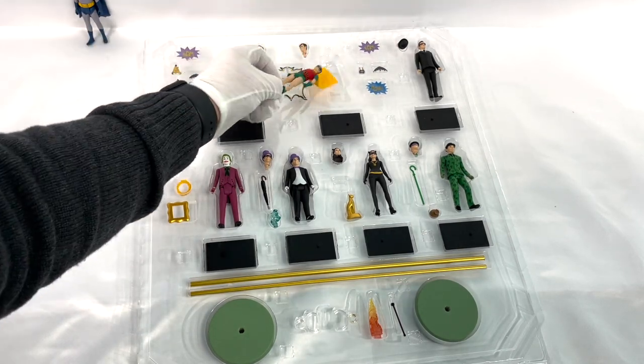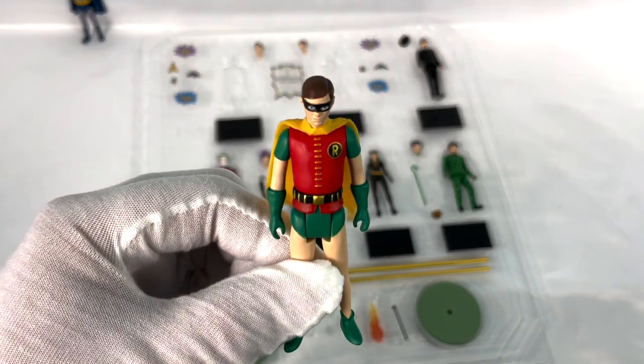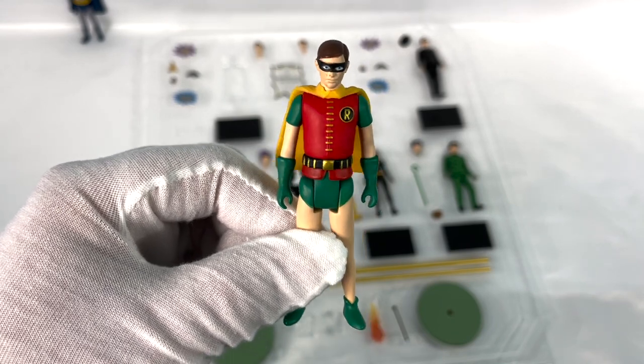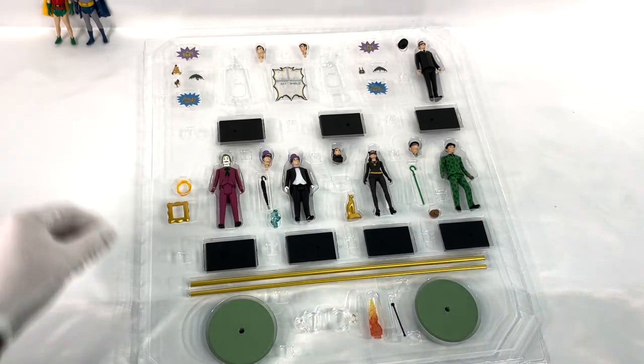All right, Robin, you're next. They've come out safely kept but come out with ease. It's a sign of wonderful engineering in this packaging. Well done, Mezco. Thank you, Robin. You'll be seeing more of you.